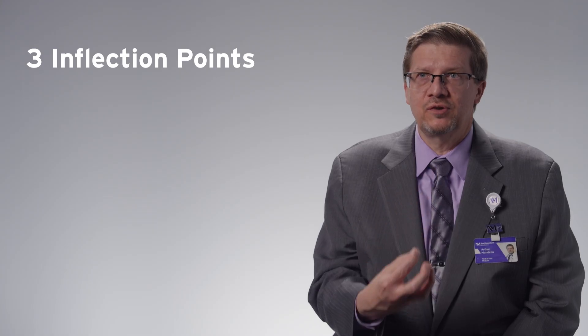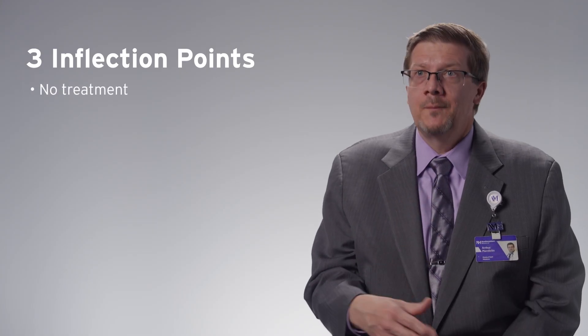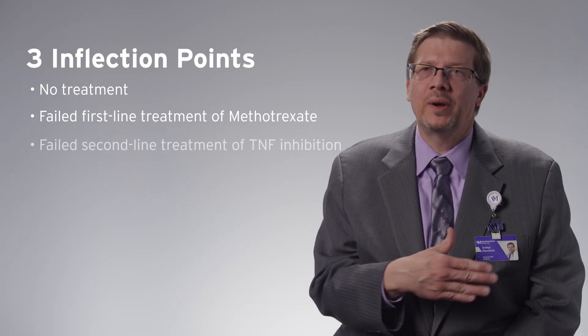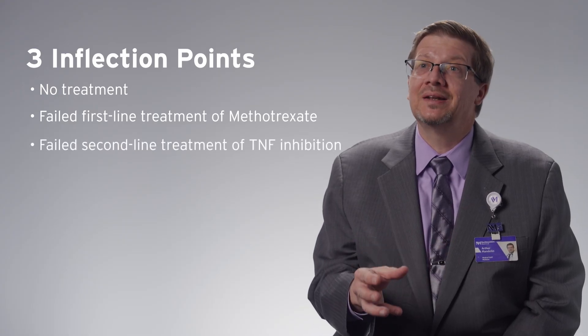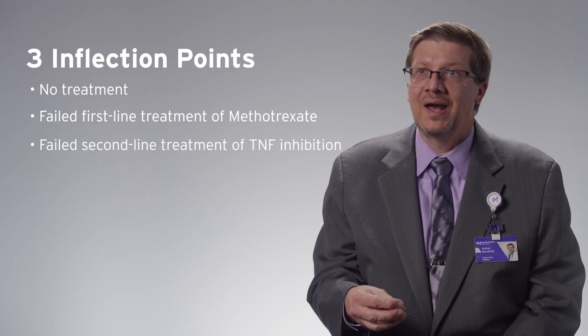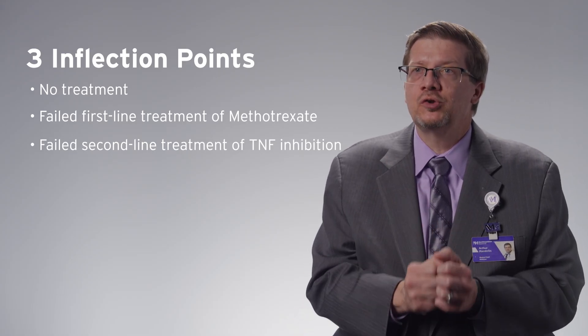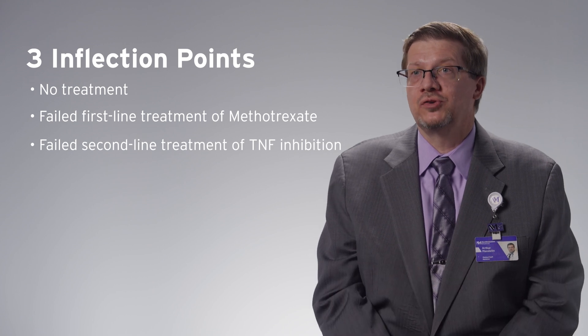Right now, the types of patients we're studying in rheumatoid arthritis using synovial biopsy are those who are at a decision point in their treatment, which is exactly where we'd wish this would help us. That includes patients who come to us for the first time on no treatment, patients who have been on the traditional first treatment — methotrexate — and it's not working, or patients who have been on traditional second-line treatment — TNF inhibition — and it's not working. Those are the three inflection points where we're asking patients to be part of the research.